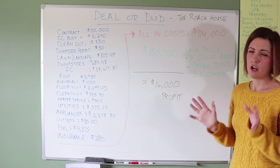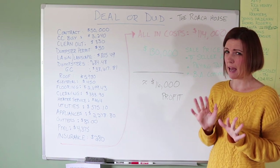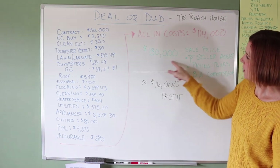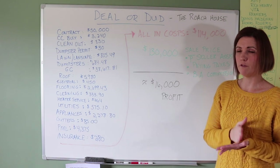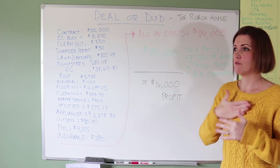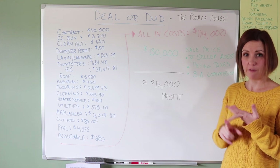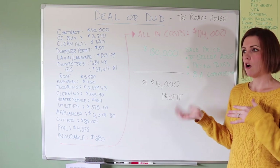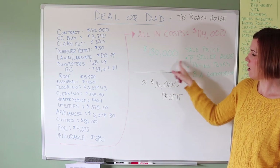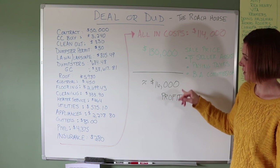All in, our costs are about $114,000. We're still tying up some loose ends and have a second appraisal to get through, but we should land at $114,000 total. We listed the house at $142,500 and that's what we're under contract for. But after deducting buyer agent commission, transfer tax, seller assist, and a small repair credit, our net sale price comes to $130,000. That gives us a profit of $16,000 on this project.